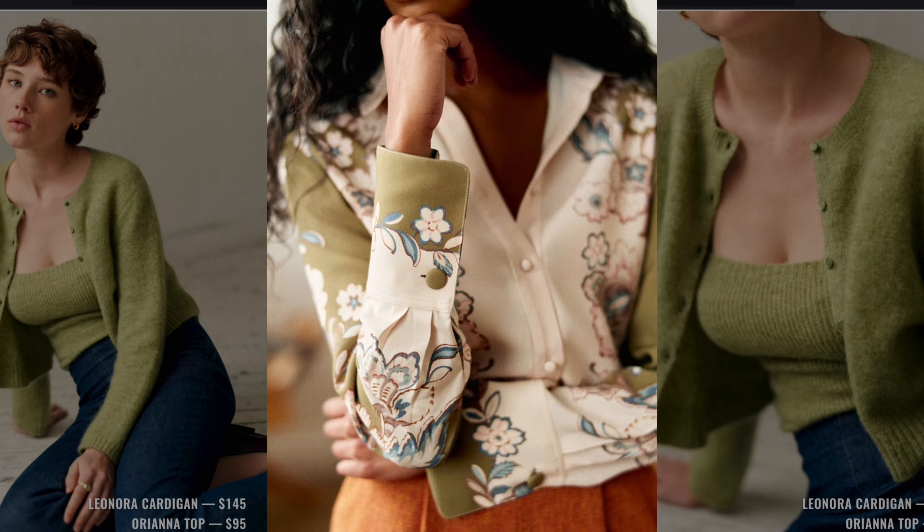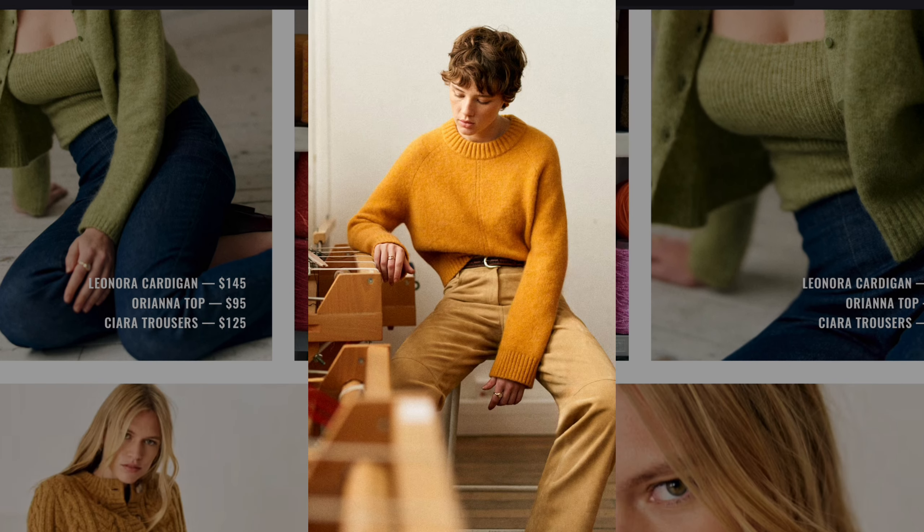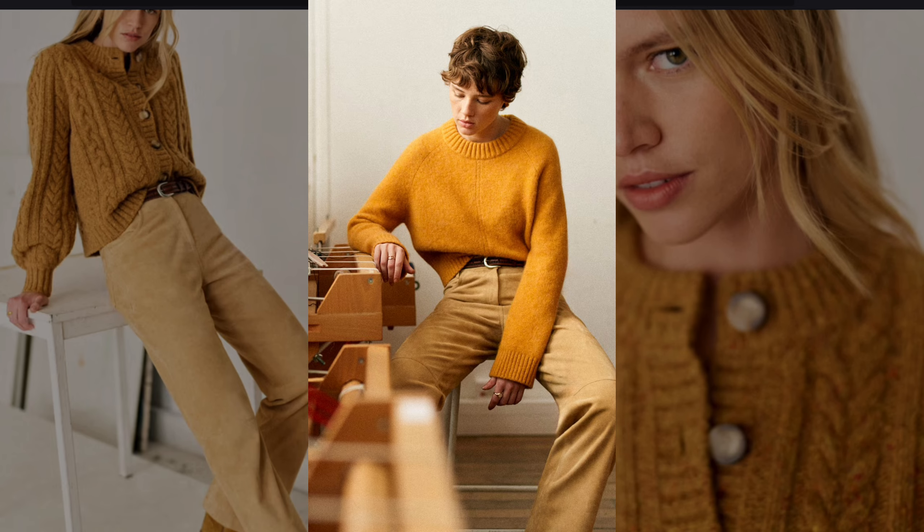A floral patterned blouse with olive accents adds a sophisticated twist on 70s bohemian flair. A golden yellow sweater with wide-leg beige trousers embodies the cozy warmth of 70s knits.